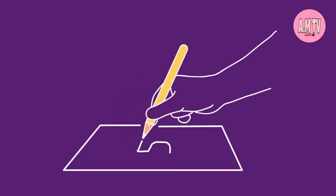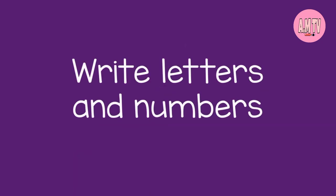This skill will prepare your child to make the controlled lines necessary to write letters and numbers. See you next time.